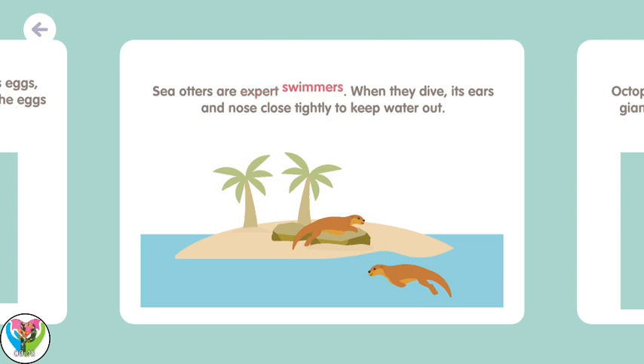Sea otters are expert swimmers. When they dive, their ears and nose close tightly to keep water out.